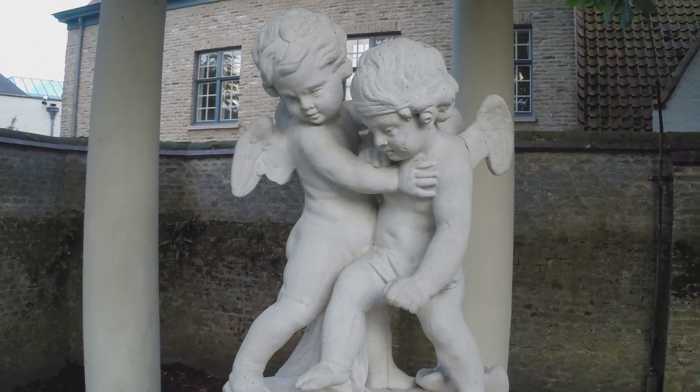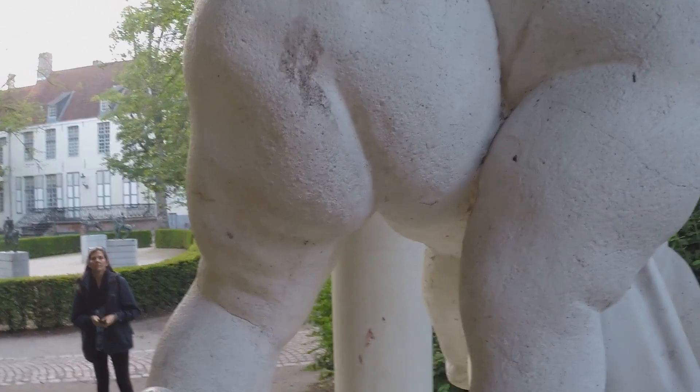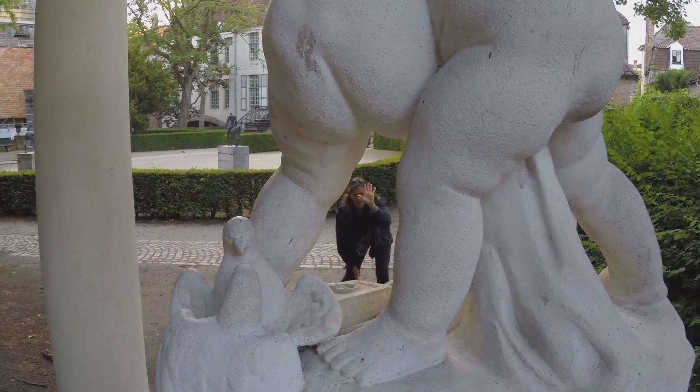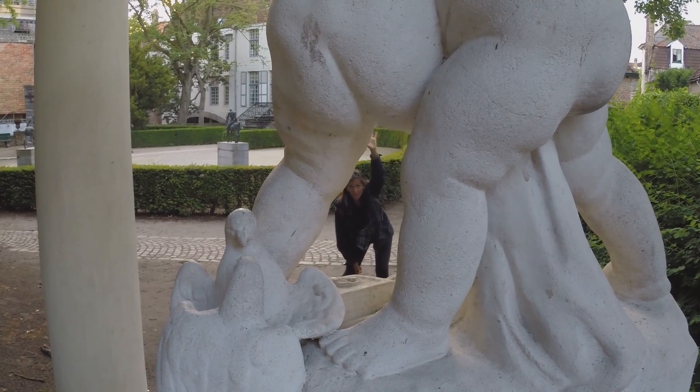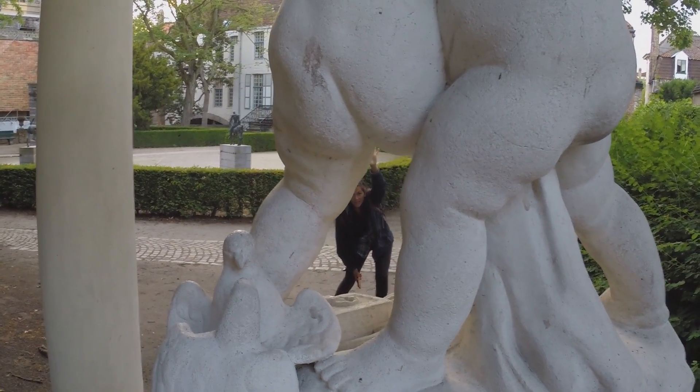These are the fighting cherubs. And there's some fighting doves. Put your hand up in the air, up high — raise your hand like you're sick. Right there. You are up the cherub's backside.